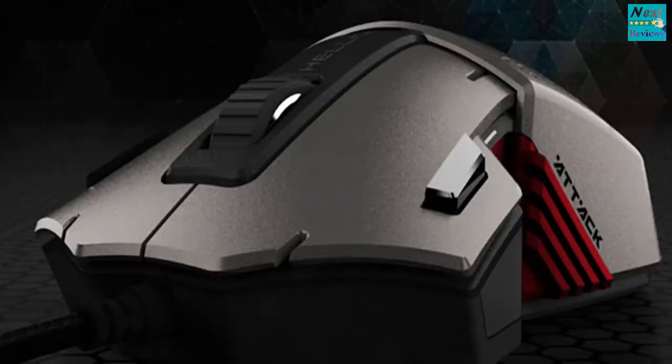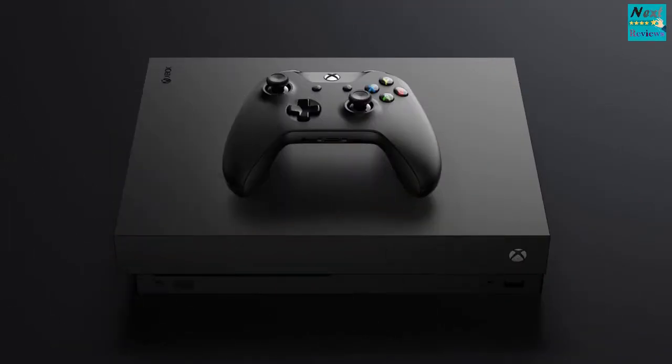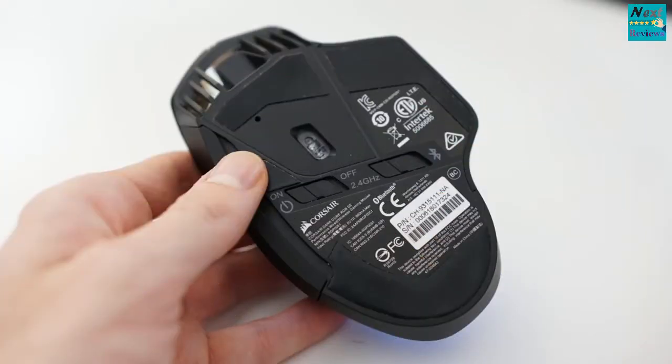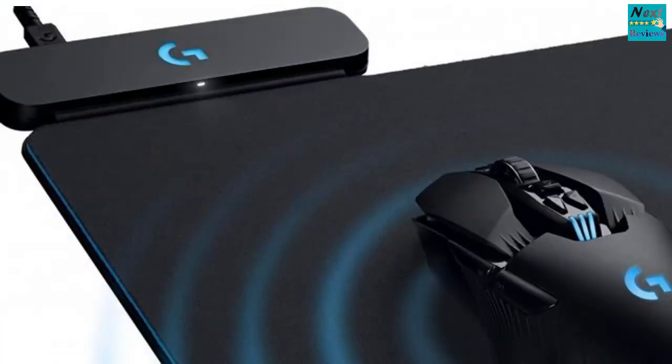It shouldn't come as a surprise to anyone, but there is no peripheral list that would be complete without the inclusion of a product from Logitech. Whether you are talking about keyboards, speakers, or headphones, Logitech has to be on the list simply because they are that good — and no, we aren't just talking about the gaming peripherals from Logitech. We are talking about pretty much every single type of peripheral that the company has released in its long stay in the industry. Similarly, a gaming mice list would have been incomplete without the inclusion of the Logitech G900 Chaos Spectrum.